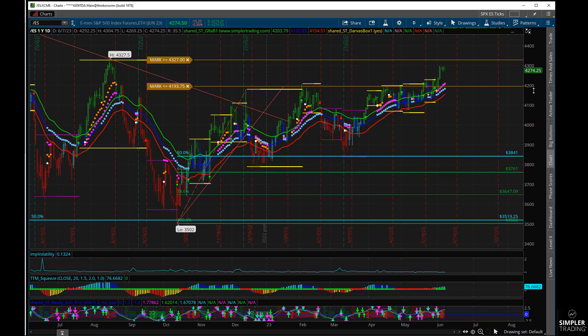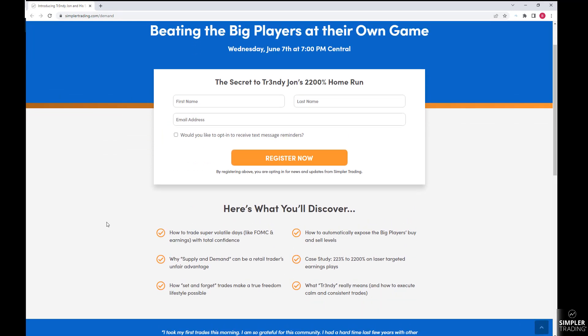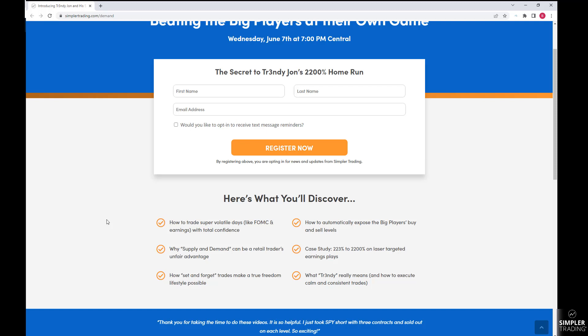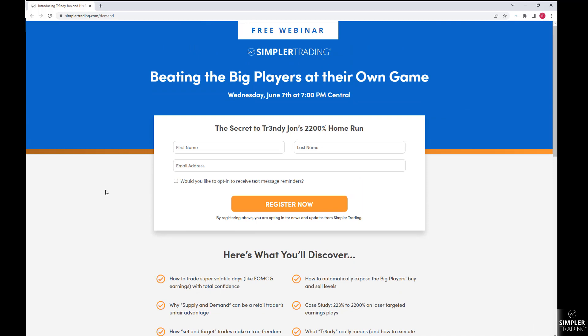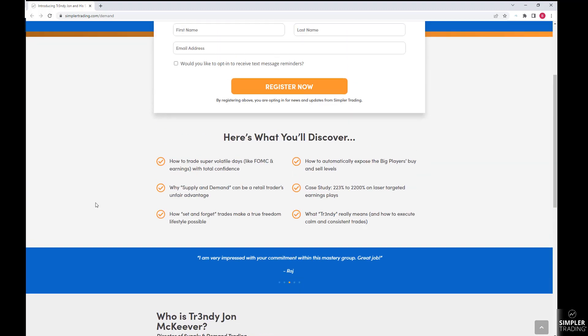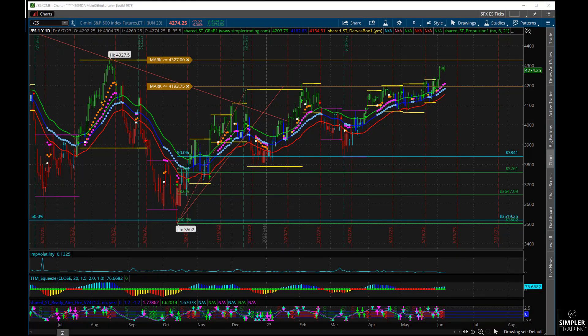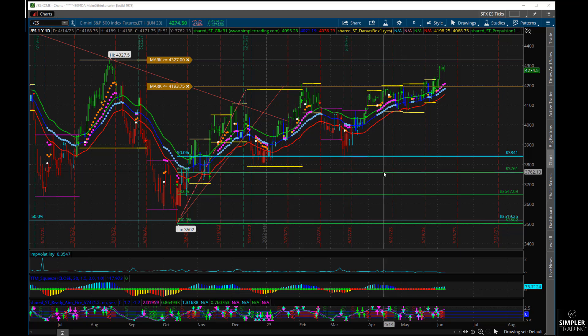If you need help with your trading or you're not having the results you want, come join us at Simpler Trading — a lot of great traders here ready to help you. We actually have a free webinar tonight from Trendy John, who is a really good trader with some really good charting. Try to check this out tonight at 7 Central — it's free. I'll have the link posted at the end of this video. Anyway, hope that helps and makes sense. We will know all the answers next week after the Fed meeting next Wednesday — that's the next time I do a video update. See you guys then!